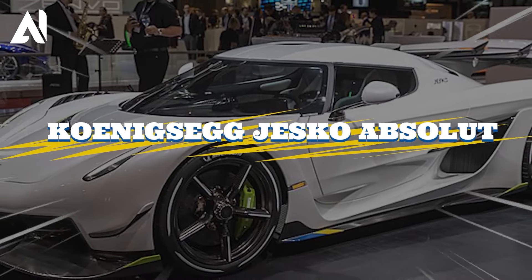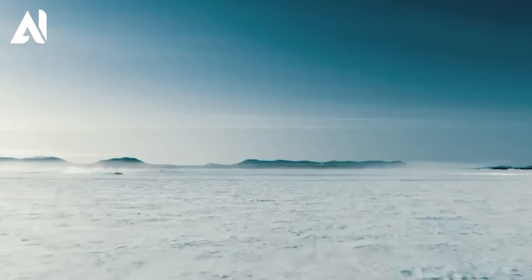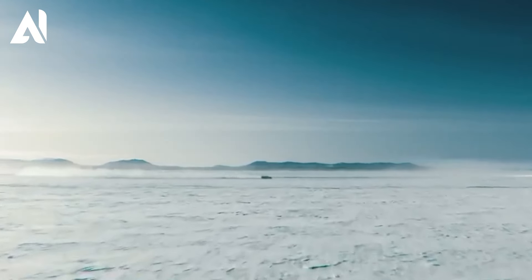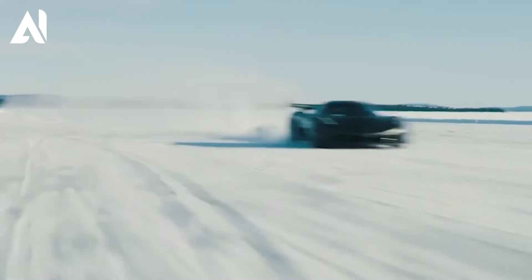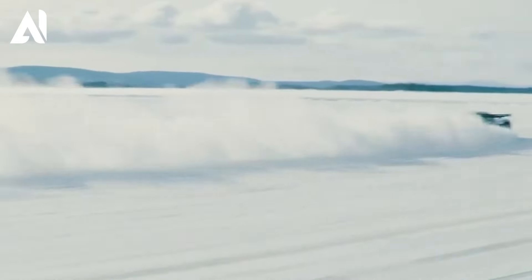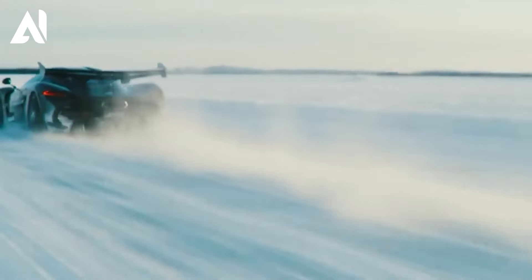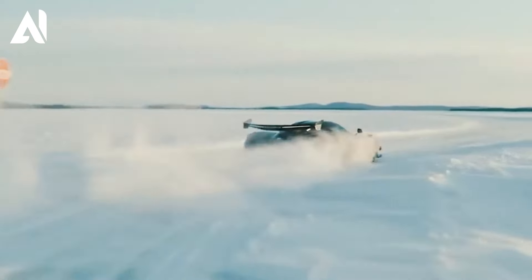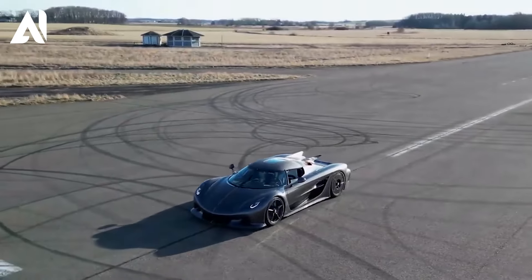Koenigsegg Jesko Absolute is renowned for its extraordinary acceleration and mind-bending top speed, earning its place among the world's fastest cars. It accelerates from a standstill to highway speeds in a matter of seconds, and is designed to push the limits of speed with astonishing top speed capabilities. Harnessing the power of a 5-liter twin-turbocharged V8 engine producing an awe-inspiring 1,600 horsepower, it delivers jaw-dropping speed.